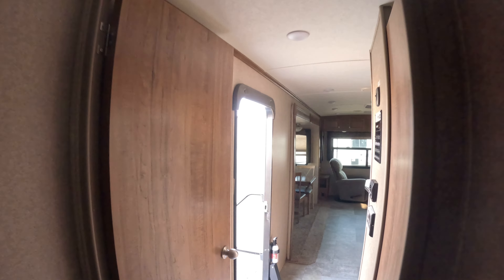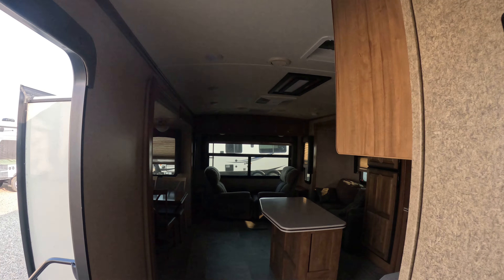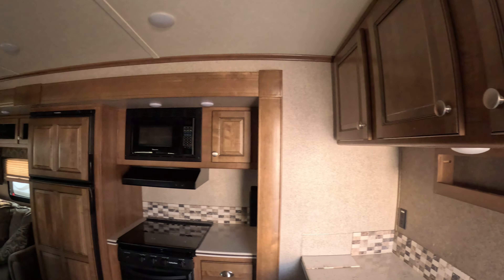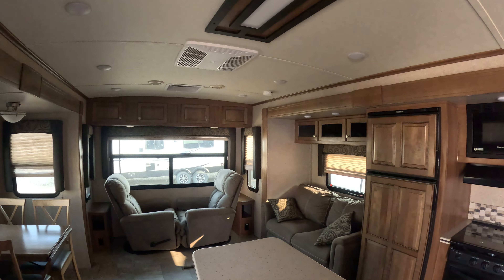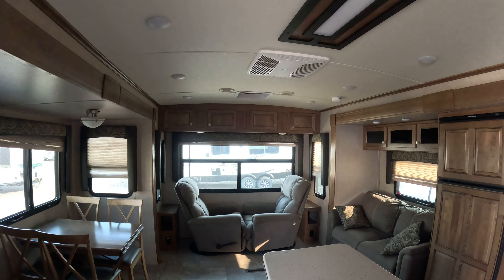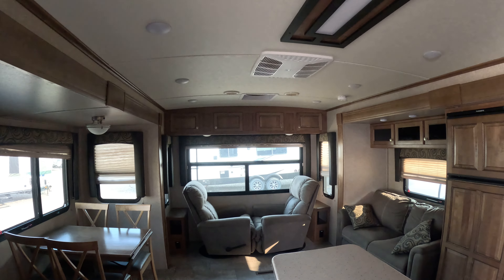Lots of room sitting around the toilet. If you guys are interested in this, please check it on our website at prairieskyrv.ca or give us a call at 403-345-7791.